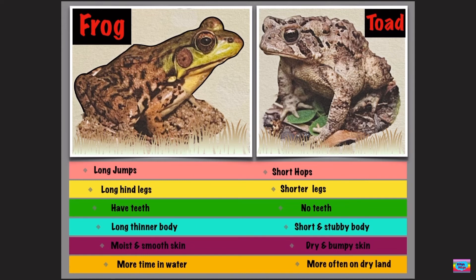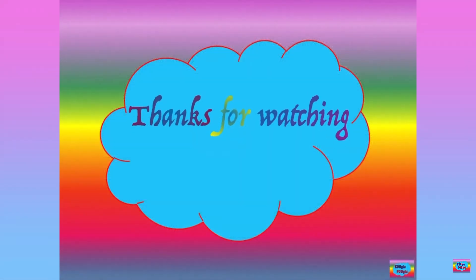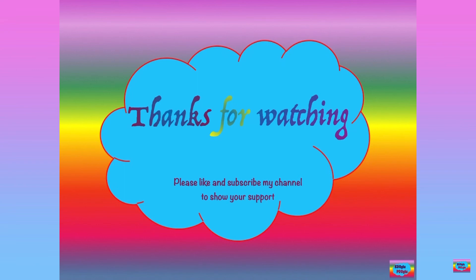That's all, folks. See you later. Thanks for watching, and also share support by subscribing to my channel and also following me on Facebook and Instagram.